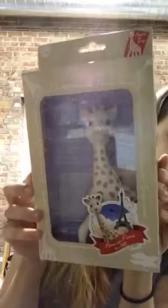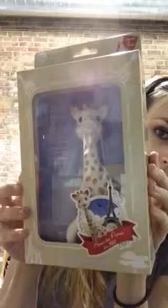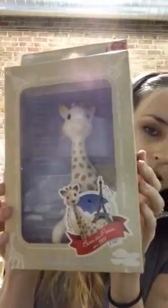Another toy that would be fantastic for a one-year-old — this is actually a zero-and-up toy. It is the Sophie. Great chew toy. Babies love this toy. Good for teething, good for the sound — it squeaks — and good for texture. Also a very fun and loved toy.